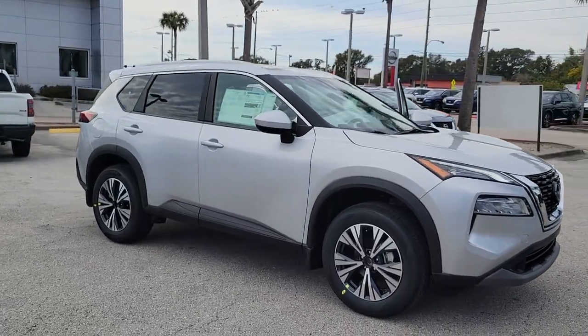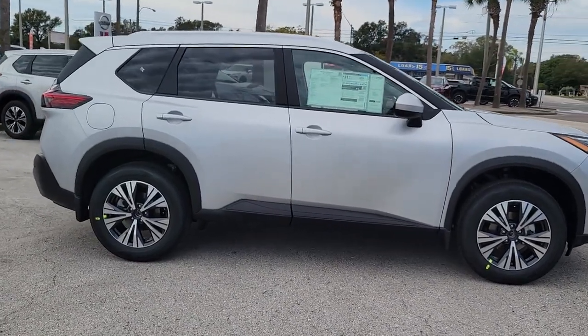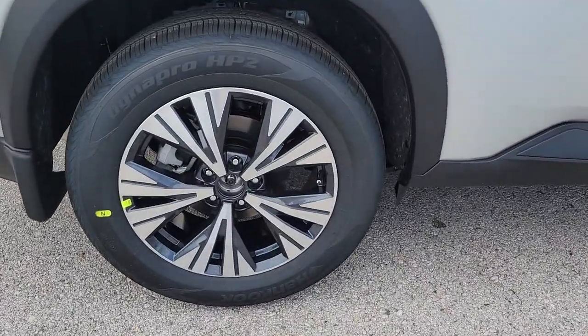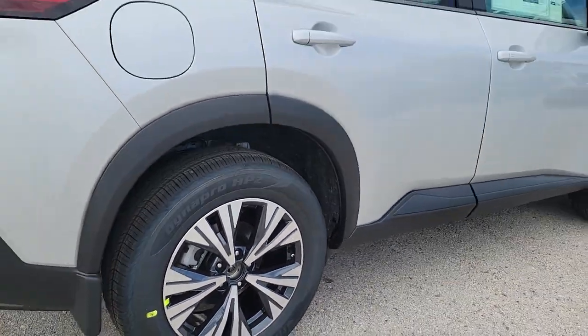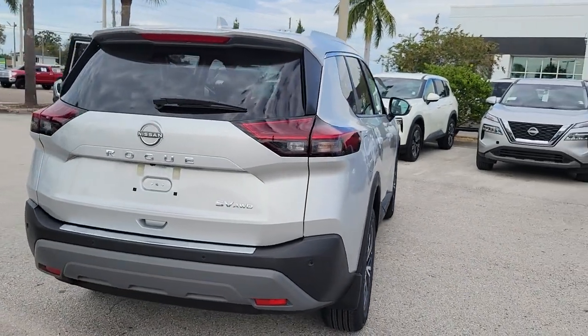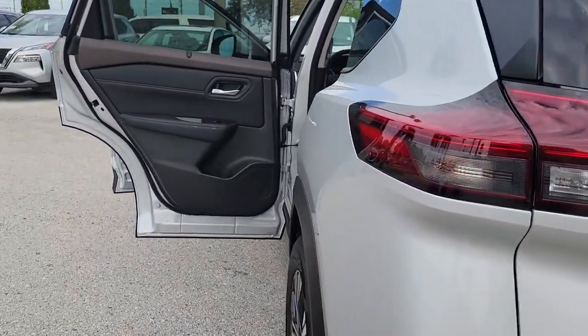Get into the 2023 Nissan Rogue. Here's a stylish, efficient Rogue that has the features you need to stay on top of today's demanding lifestyle. This can-do crossover anticipates your wants and needs with a quiet, comfortable ride in a spacious, well-equipped cabin. The following are some of this vehicle's highlighted options.